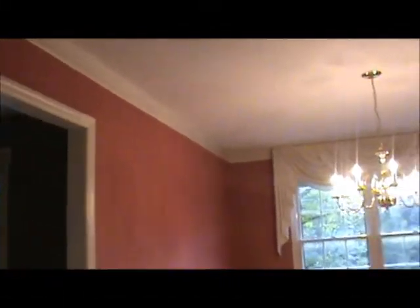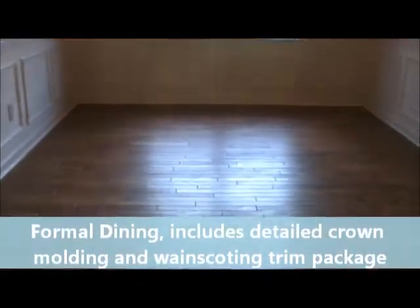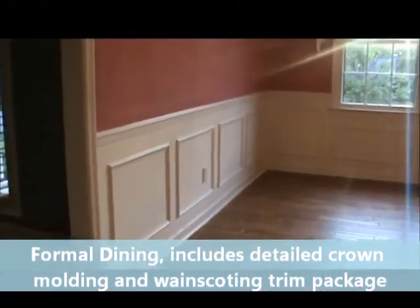For all you looking for the formal dining area experience, this house has it all for you. Hardwoods, crown molding as well as other detail molding, chair rail, and Wayne's coat. It also features a nice living area.